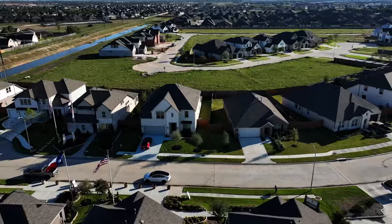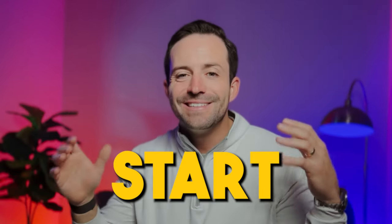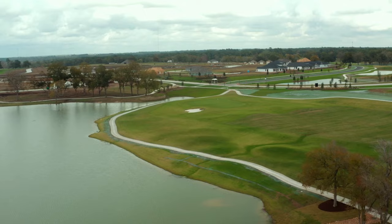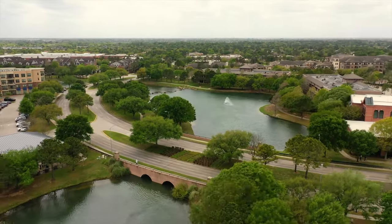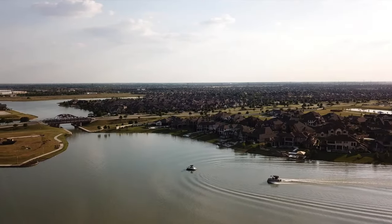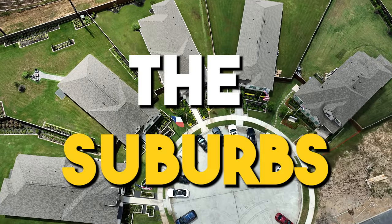I wanted to give you a high-level overview of the Houston area because you're probably asking yourself the question, where do I even start? Houston is a massive metroplex, and a lot of people get confused when they start looking because many people looking to move here often find themselves actually looking outside of the city — looking at the suburbs — and I'm going to highlight the suburbs I would be looking at if I were you.